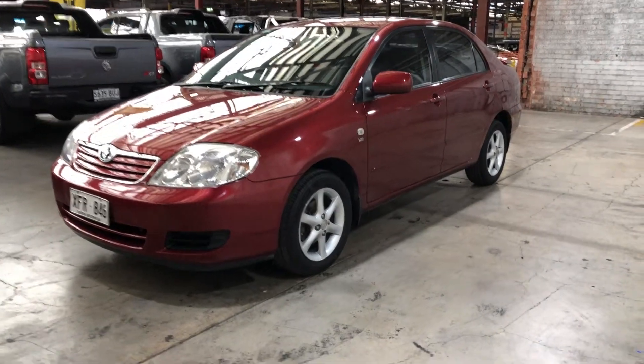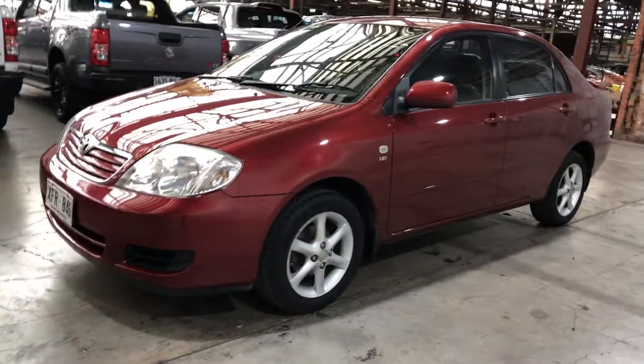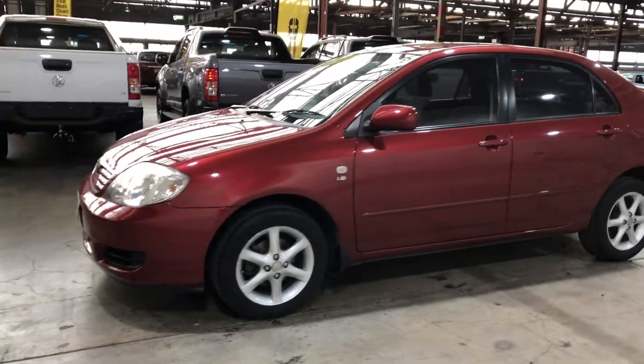Hi guys, welcome to Zupa Cars Warehouse and thanks for your inquiry. Here we have our 2005 Toyota Corolla.